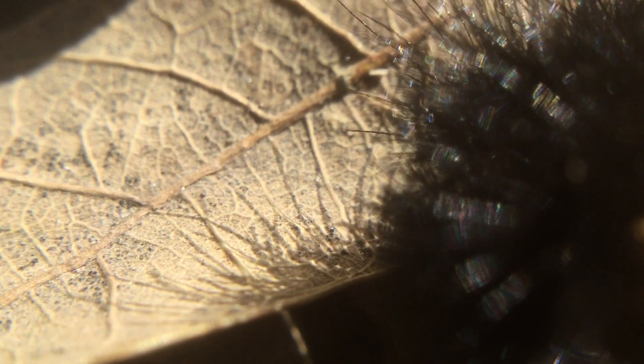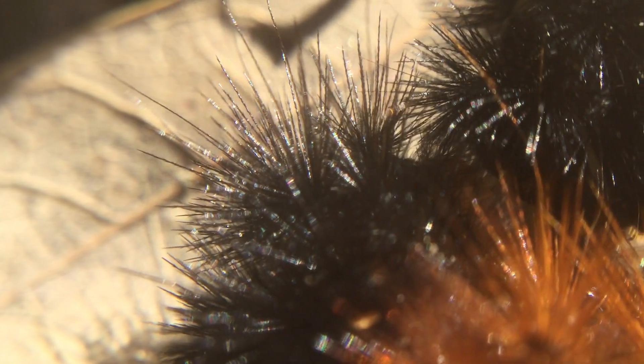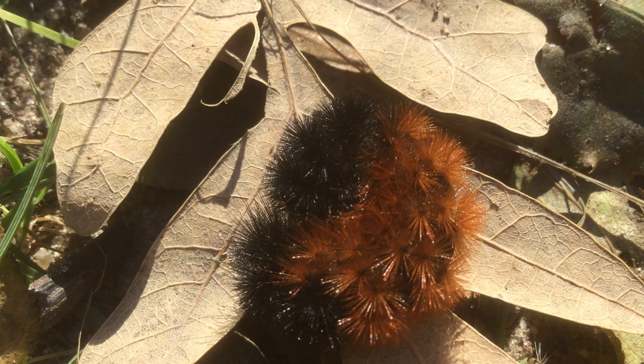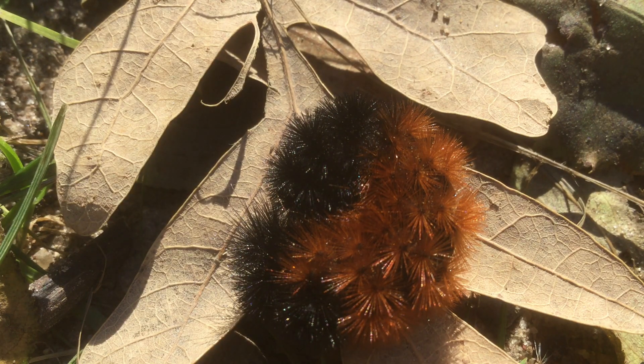The caterpillars produce an antifreeze over winter and find a really cozy spot to insulate themselves. Apparently the caterpillars can live for up to 14 years. When they thaw out the next spring, some of them will produce a chrysalis and transform into a moth. They actually spin their little spines into the cocoon.